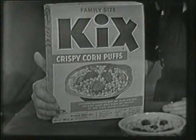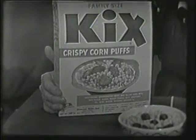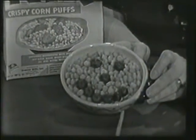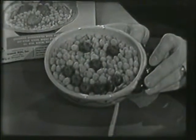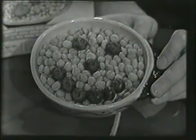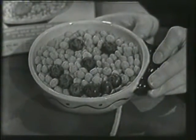Wouldn't it be fun to come down to breakfast some morning and find a bowl of Kix that looked like this? Yes, smiling right up at you. Look at that. Blueberries — two eyes, nose, and a mouth. That mouth is really smiling, isn't it?